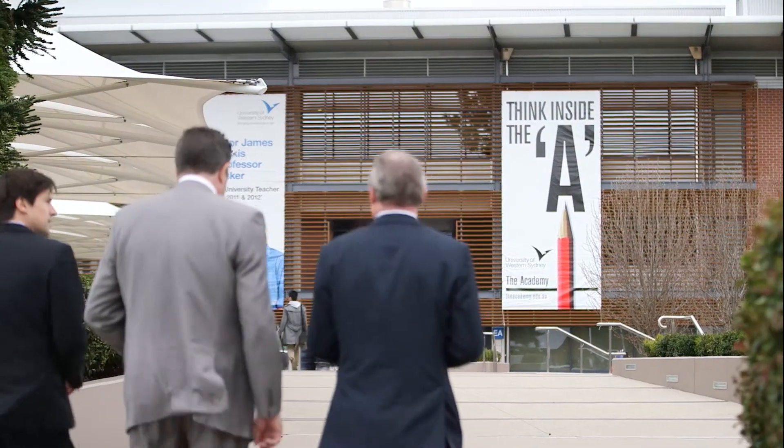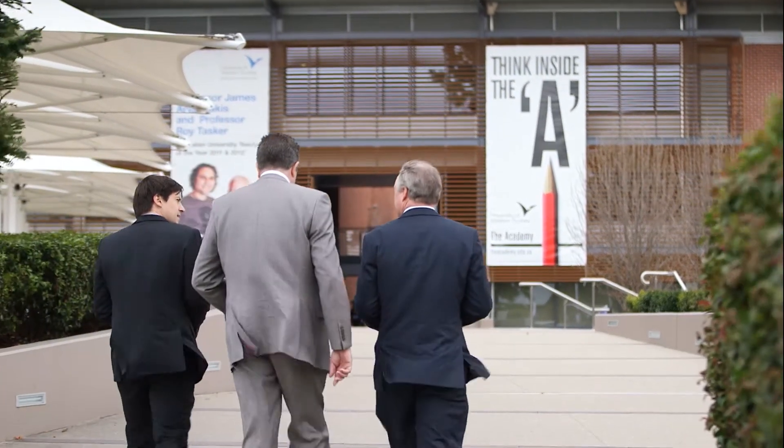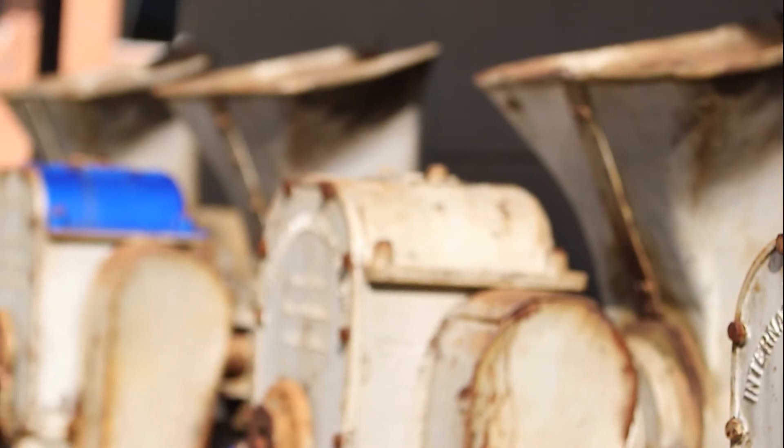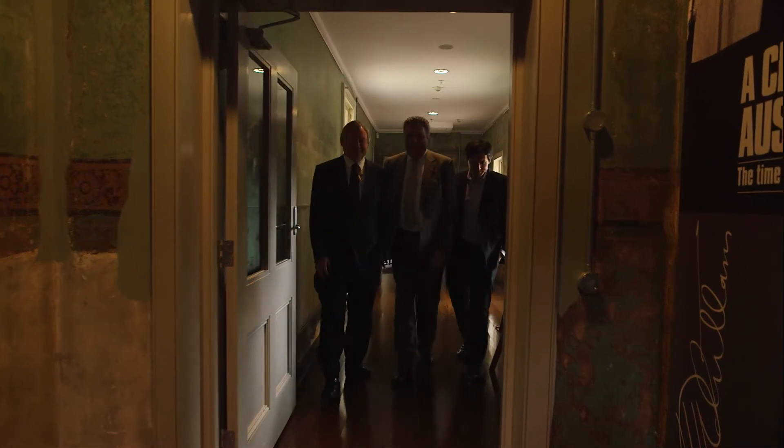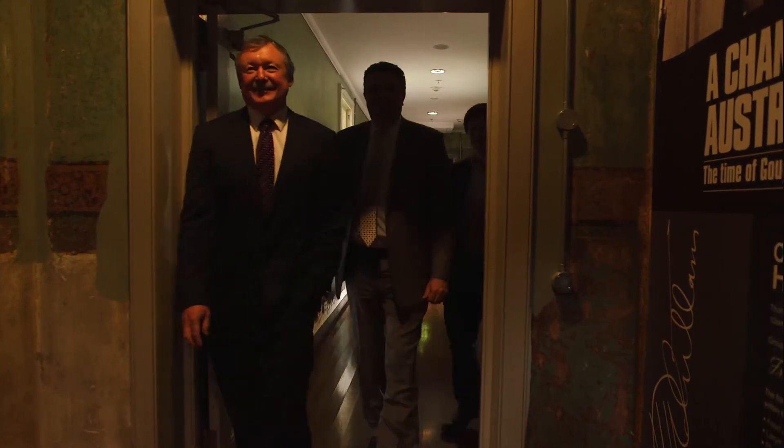We wanted a platform that would be able to enable them to work in a predictable, supportable environment for our corporate systems, but still give them that flexibility to innovate and be able to work independently. We surveyed academic staff, IT staff and various different groups across the university to really help understand those specific use cases that we're trying to solve.